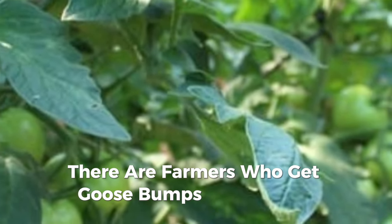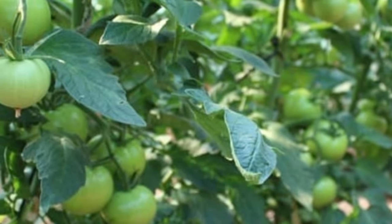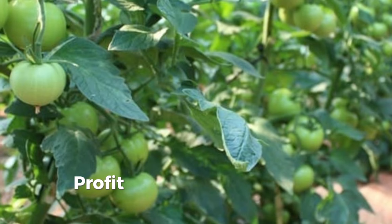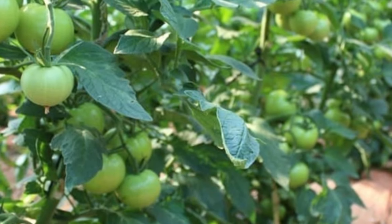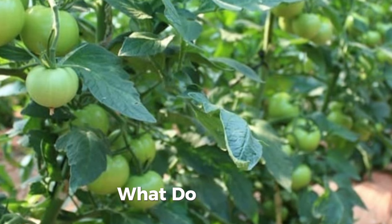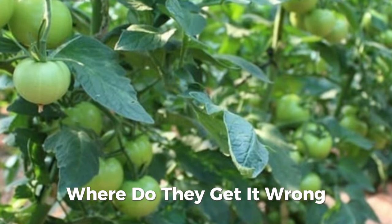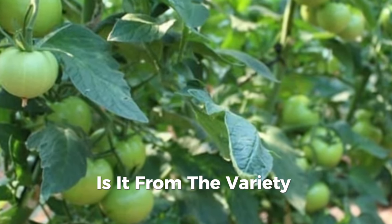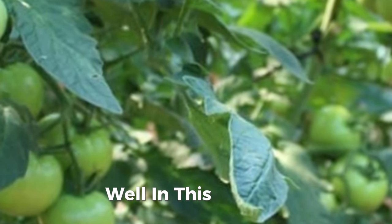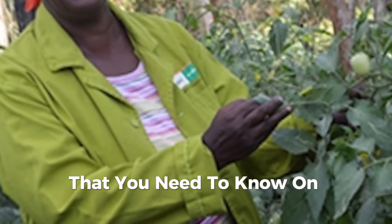There are farmers who get goosebumps when they hear the word tomato farming mentioned, but there are also farmers who have made good profit and created wealth doing it. New farmers ask themselves: what do they do that others don't? Is it the variety selection, the market, or what? In this tutorial we shall tell you everything you need to know on successful tomato farming.